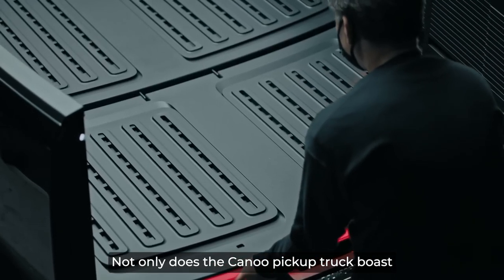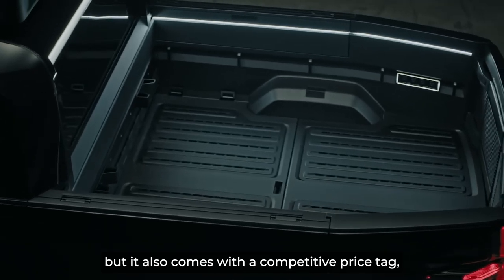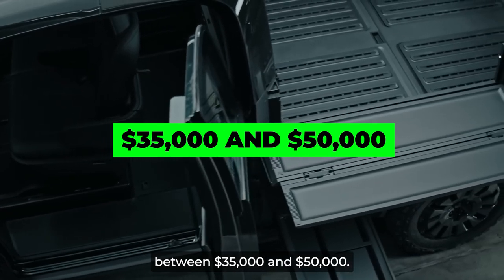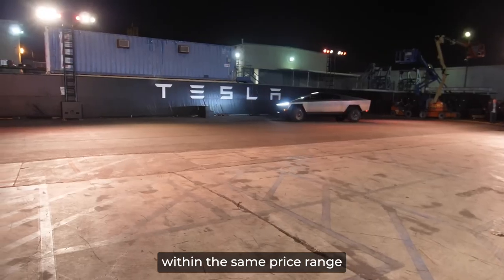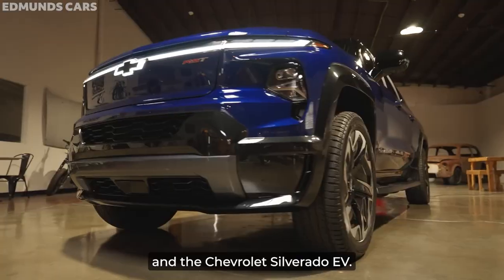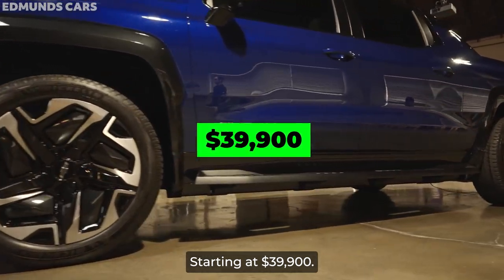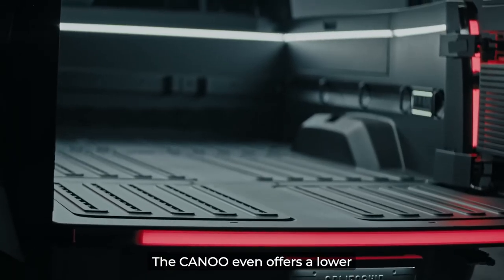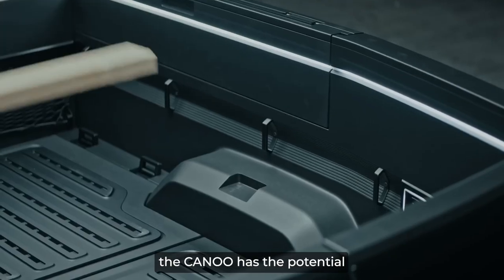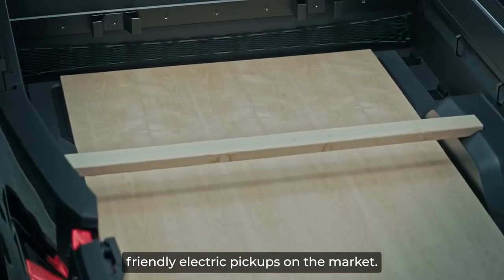Not only does the Canoe Pickup Truck boast an array of impressive features, but it also comes with a competitive price tag. With a projected cost between $35,000 and $50,000, it falls within the same price range as other electric trucks, such as the Ford Lightning starting at $40,000 and the Chevrolet Silverado EV starting at $39,900. The Canoe even offers a lower starting price, giving it an advantage in the market, with the potential to become one of the most budget-friendly electric pickups available.